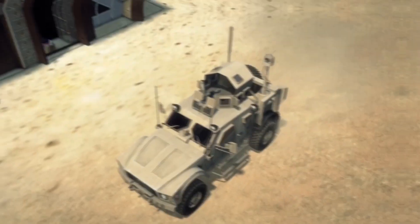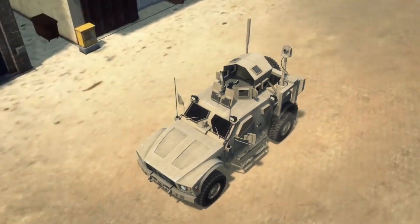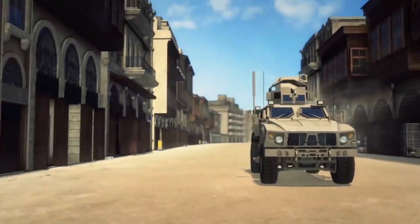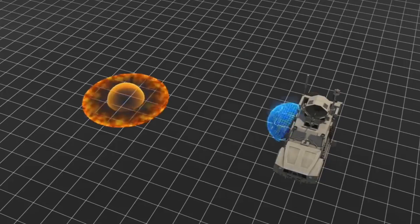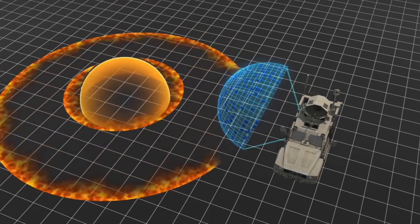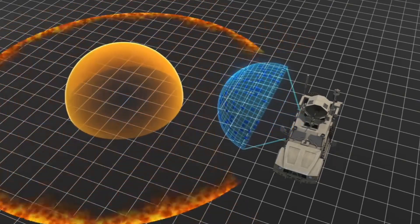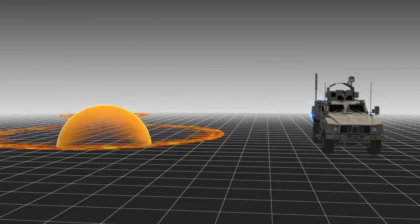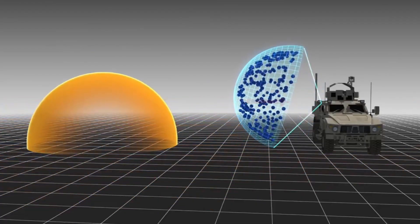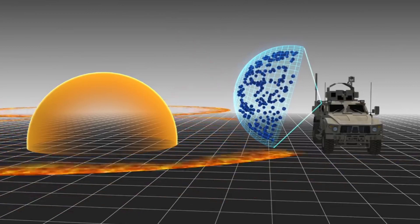Plasma Protection Field. Boeing is exploring a groundbreaking solution for military vehicle protection: the Plasma Protection Field. Unlike active protection systems designed for projectiles, this system focuses on deflecting blast damage. The patent outlines a mechanism involving lasers, electricity, and microwaves to swiftly heat the air, creating an ionized air plasma field. While not designed to stop projectiles like rocket-propelled grenades, the plasma protection field aims to disrupt or lessen the impact of shock waves from explosions.